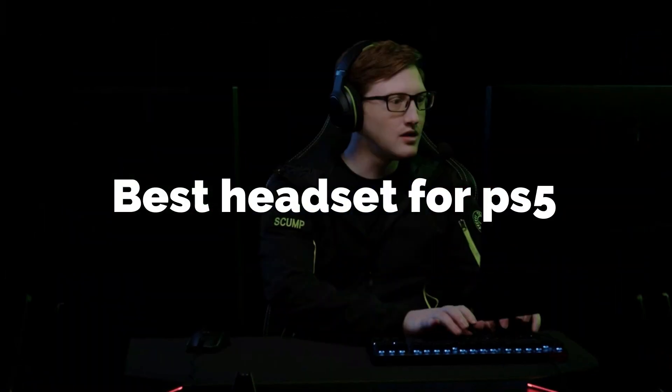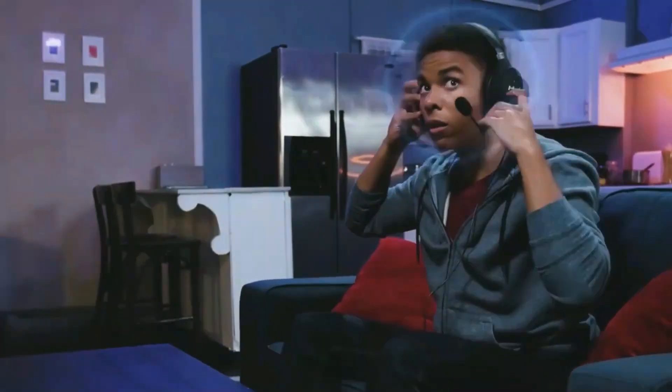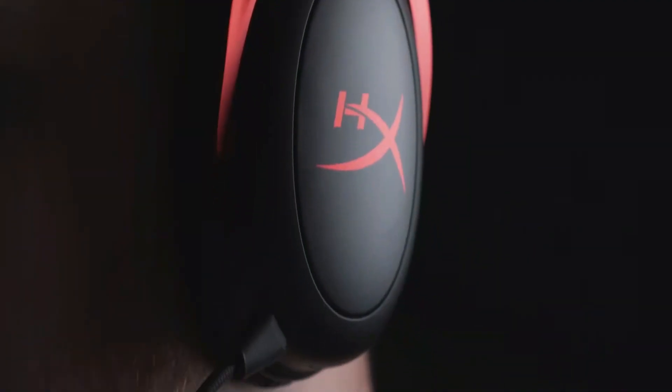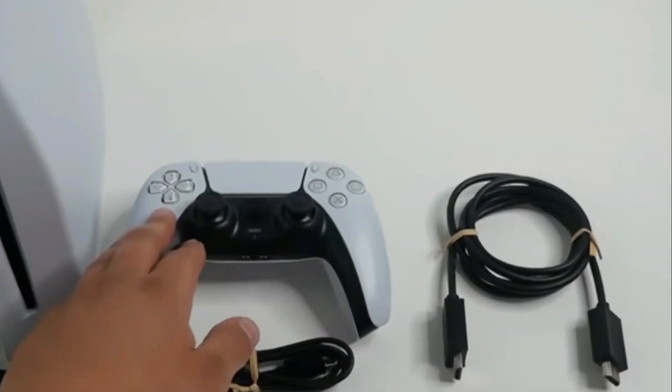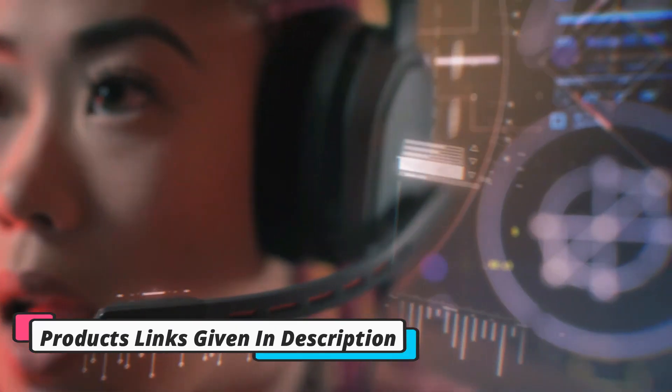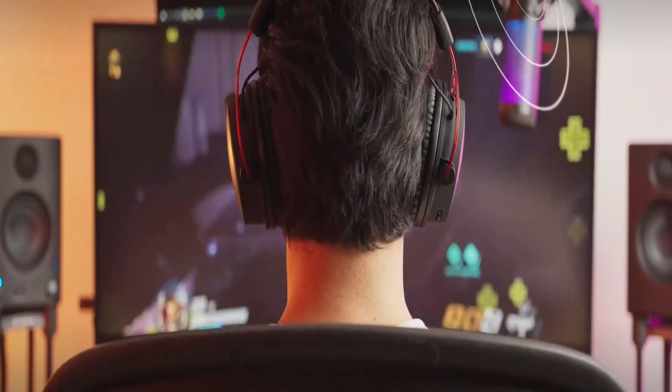Would you like a gaming headset that will work with your PS5 console? Then you're in the right place, as we put together a list of the very best PS5 headset options that we've researched. Our team of experts have researched countless gaming headsets over the years, and so we decided to make this list of the very best options for PS5 gamers. If you want more information, check links given in the description box, and don't forget to subscribe to us.